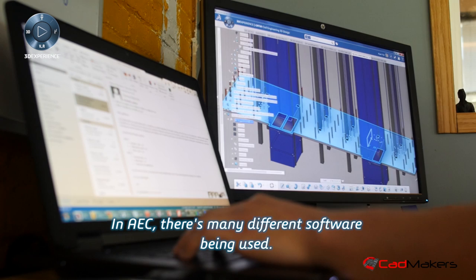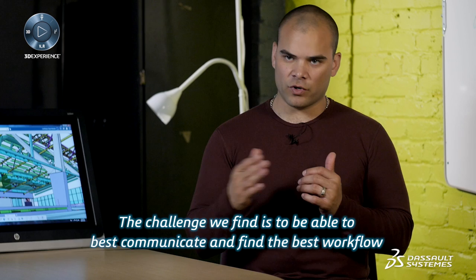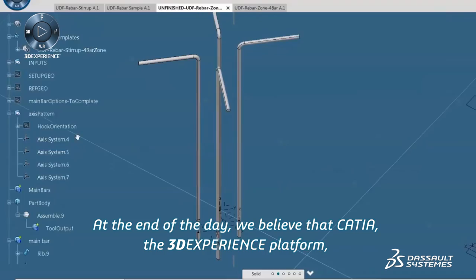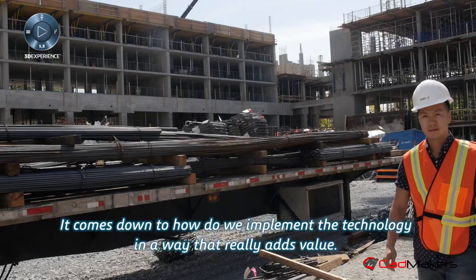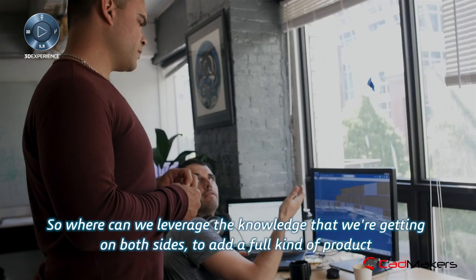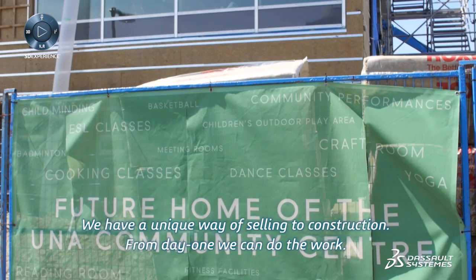In AEC, there are many different softwares being used. The challenge is to be able to best communicate, find the best workflow, and leverage the power of the Dassault Systèmes suite of products. As a partner, we look at things holistically. We believe that CATIA and the 3DEXPERIENCE platform is possibly the most powerful software out there. It comes down to how we implement the technology in a way that really adds value — both as a customer of Dassault Systèmes and as a partner — to deliver a full product and service that adds value for our customers.